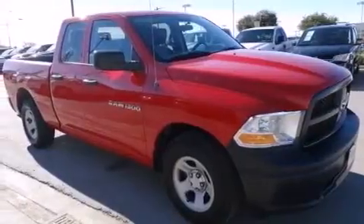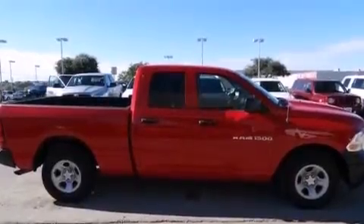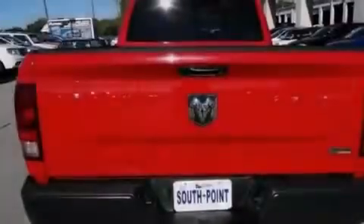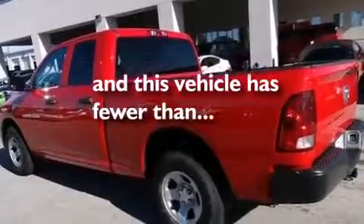Features include a low-tire pressure indicator, air conditioning, side curtain airbags, front seat belt height adjusters, rear seat child-proof door locks, a Sentry key theft deterrent system, a stability control system, an anti-lock braking system, heated side view mirrors, and this vehicle has fewer than 59,000 miles on the odometer.